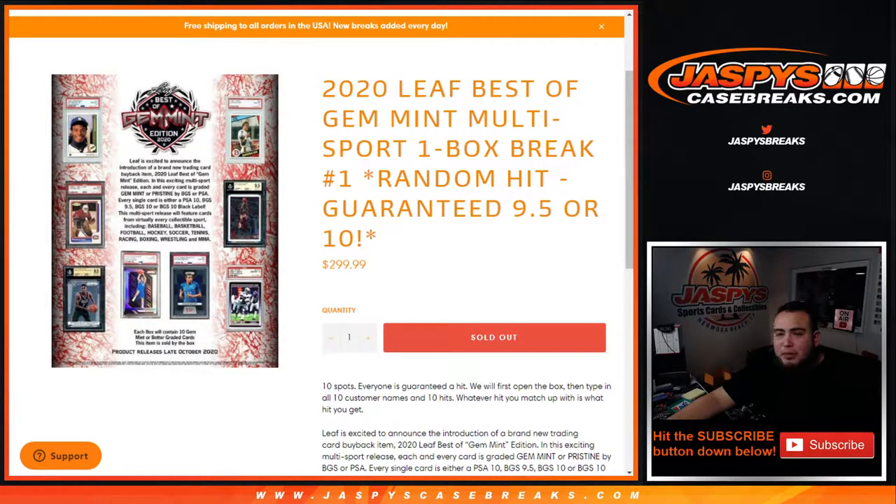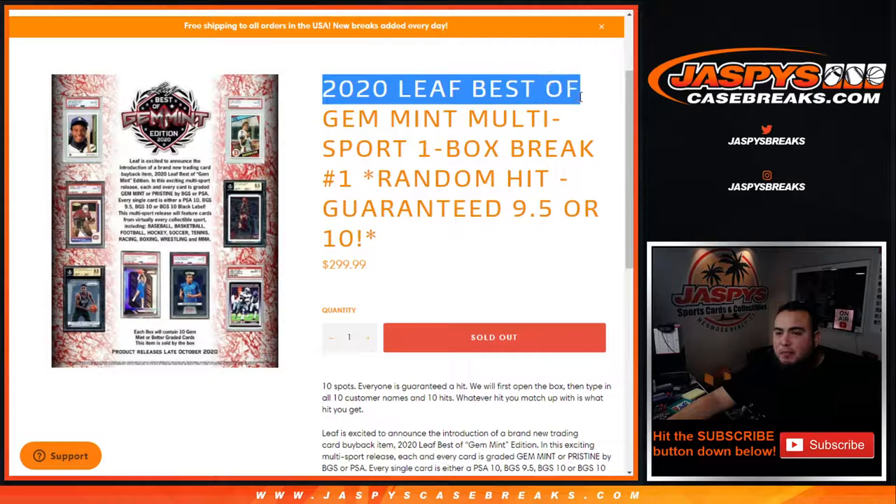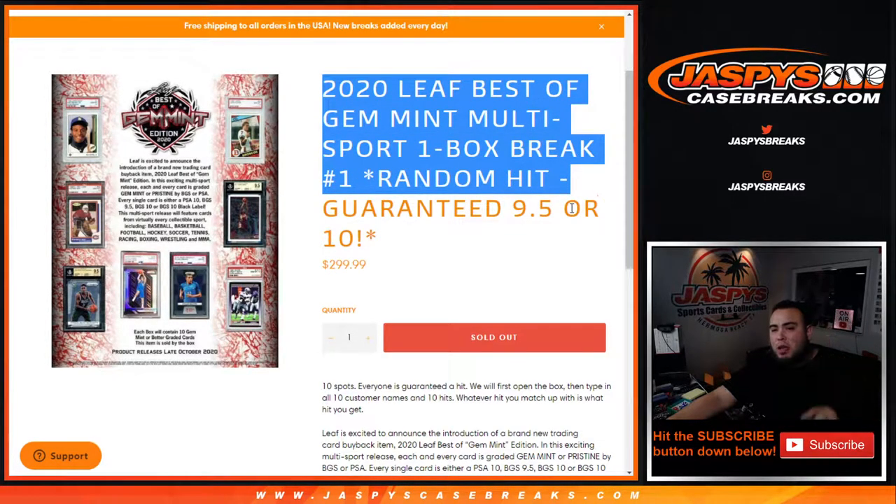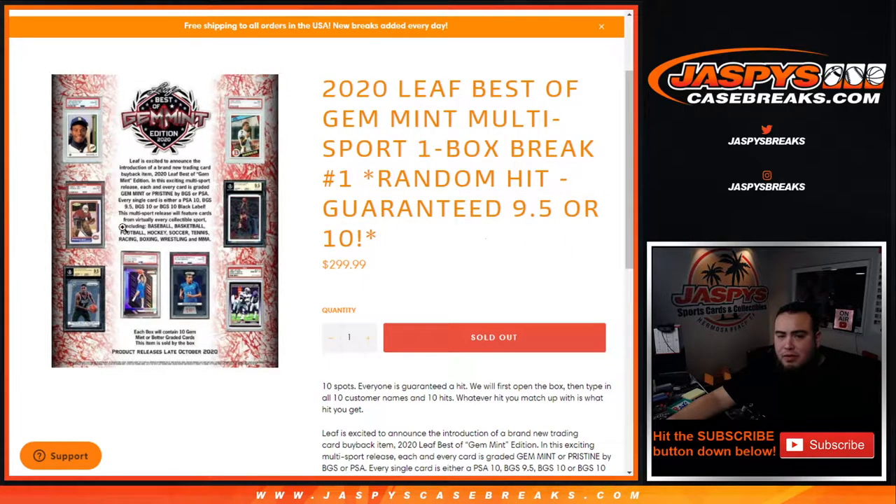What's up everybody, Jason here from jazbeescasebreaks.com. This is 2020 Leaf Best of Gem Mint Multi-Sport one box break random hit number one, where you're guaranteed either a 9.5 or a 10.